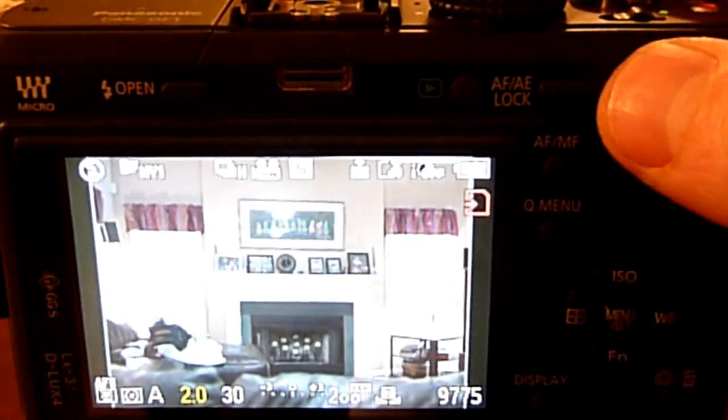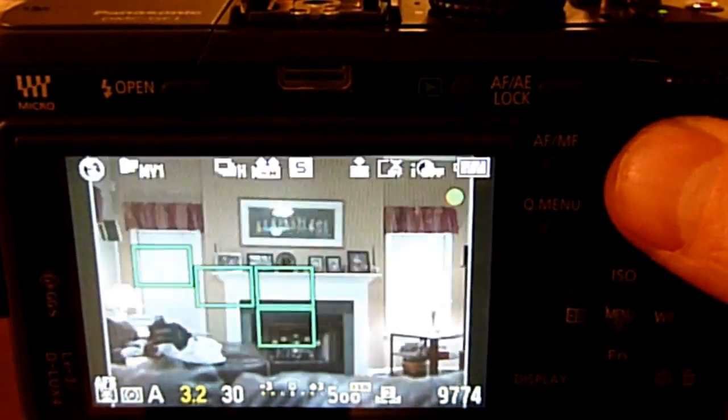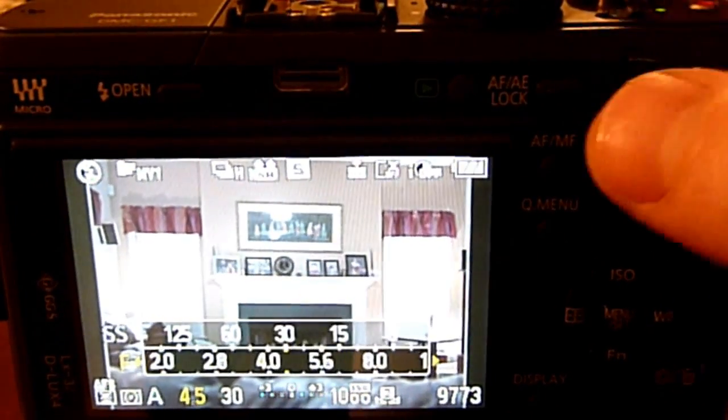Hopefully Panasonic will correct this problem for those of us who have the GF1, and hopefully the upcoming Panasonic GH2 will not have this issue.